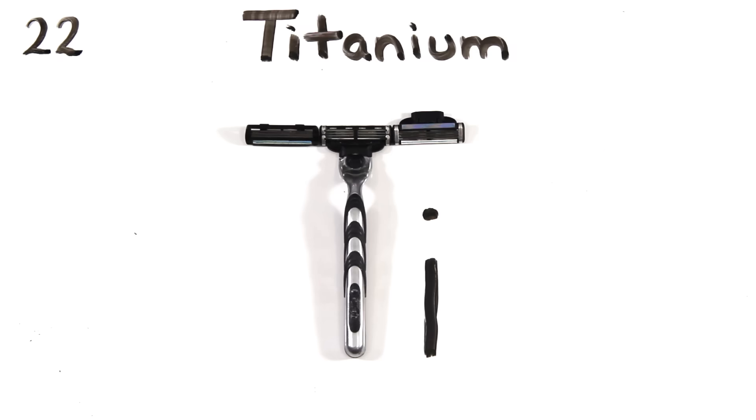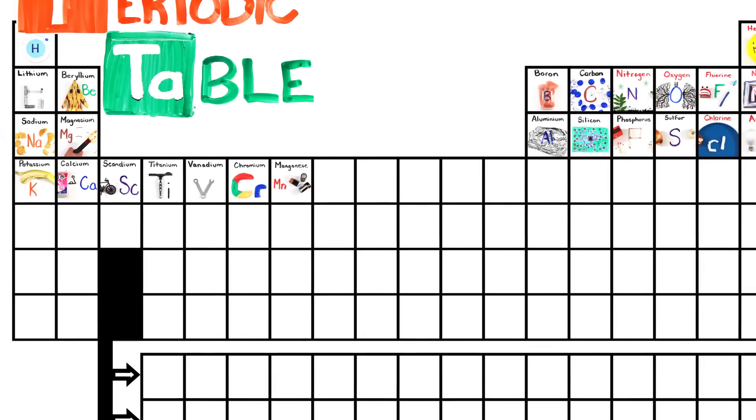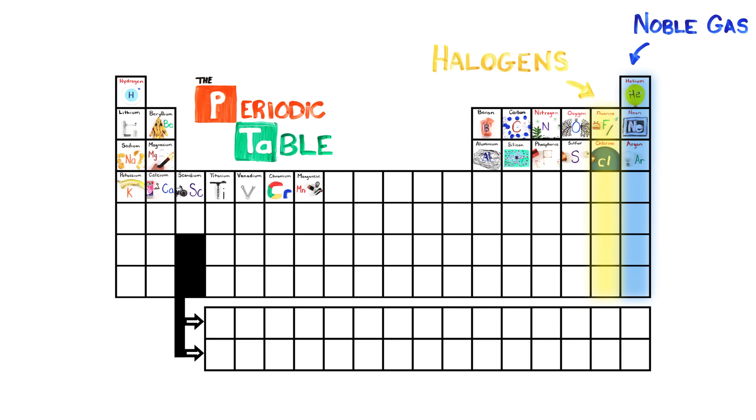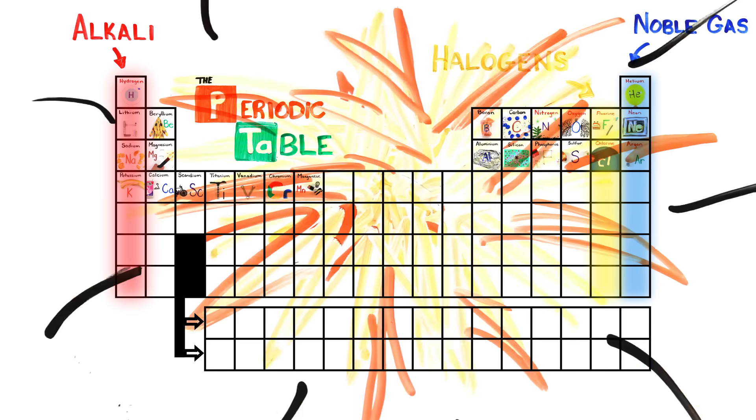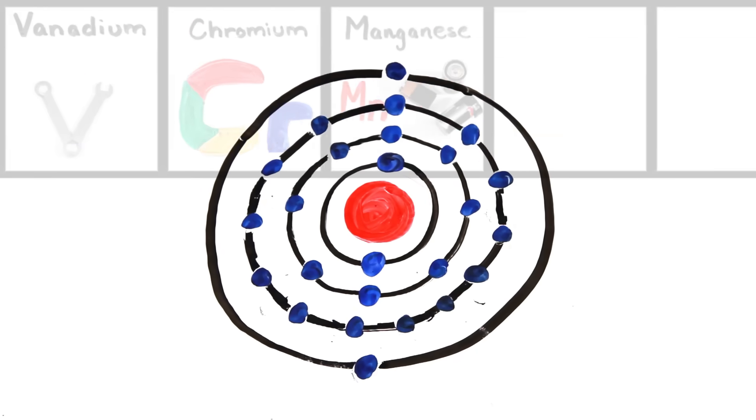Scandium, titanium, vanadium, and chromium, and manganese — this is the periodic table. Noble gases are stable, halogens and alkali react aggressively. Each period will see new outer shells while electrons are added, moving to the right.